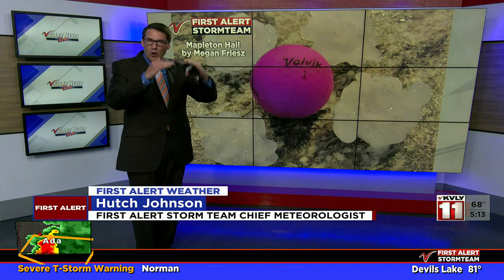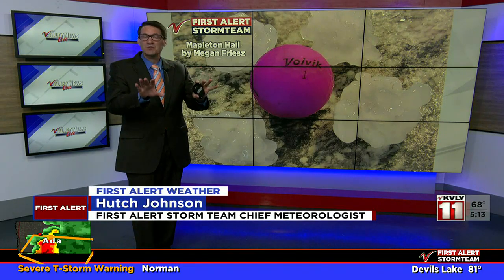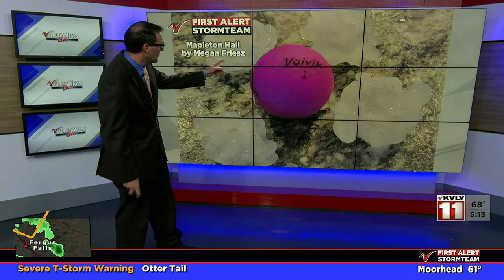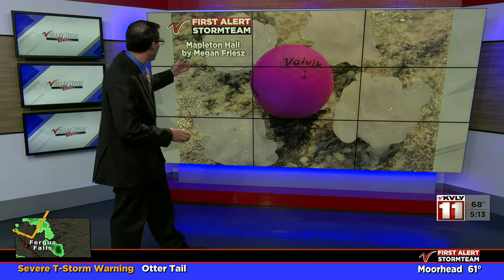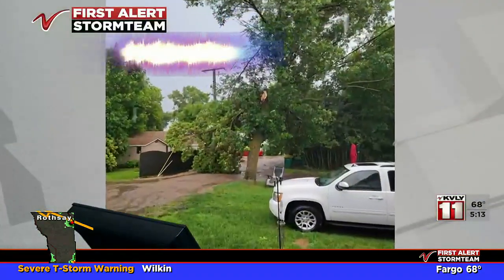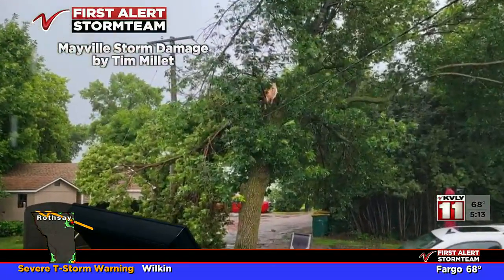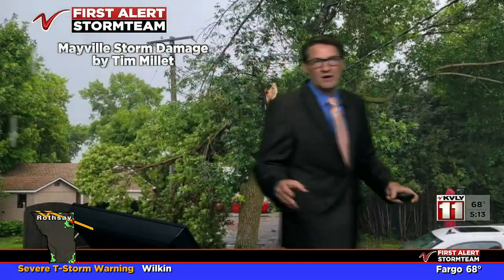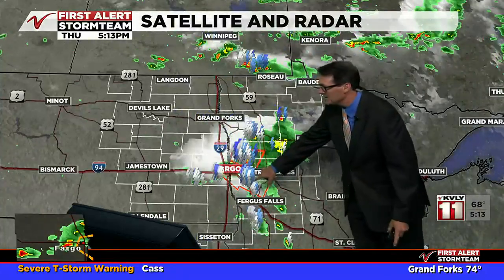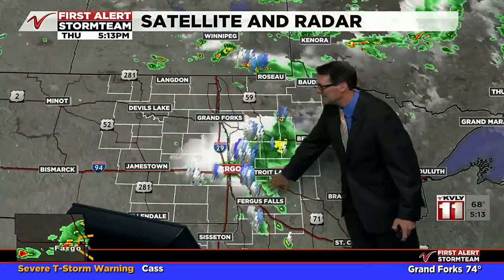What's a wall cloud? It's a lowering of the cloud base, and that's where most tornadoes come from. So we're going to watch it for you. We'll let you know — right now it's a severe thunderstorm warning from that storm. Great golf balls of hail — look at that. Mapleton area. Thanks so much for sharing your photo. Tree damage from the wind from these storms — Tim captured that in the Mayville area as well.